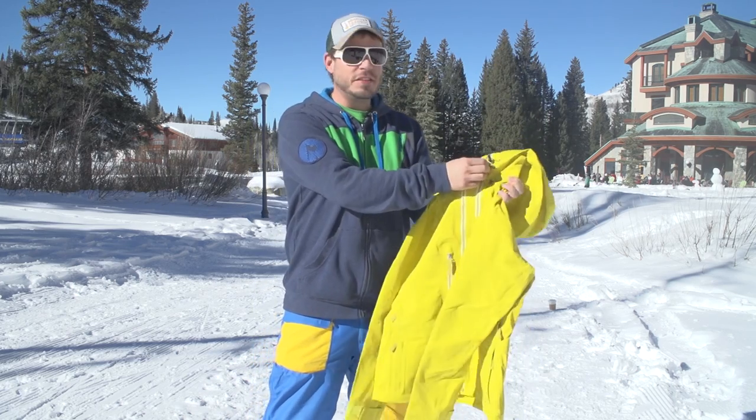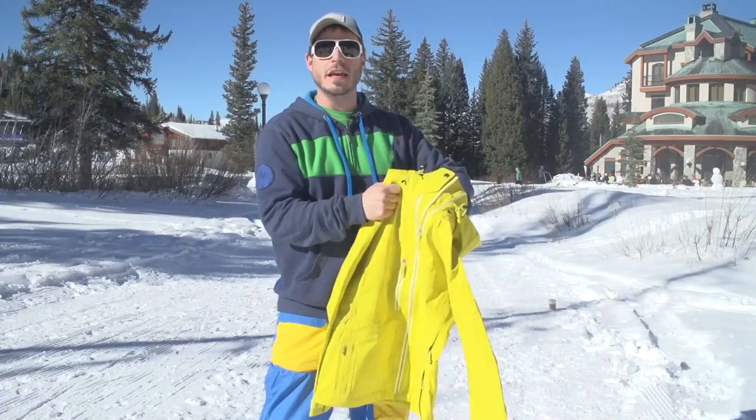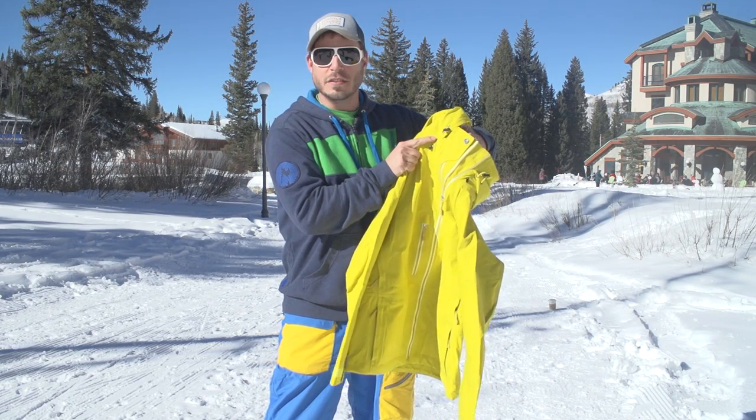There's an extra gasket in the neck here, so when you're all zipped up you can kind of suck your head down in that and stay nice and dry and warm.